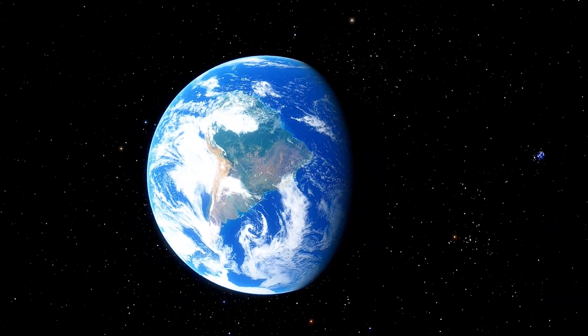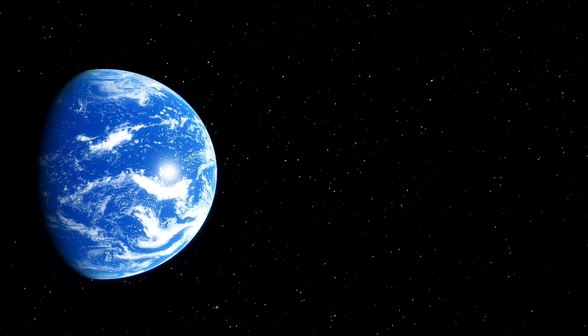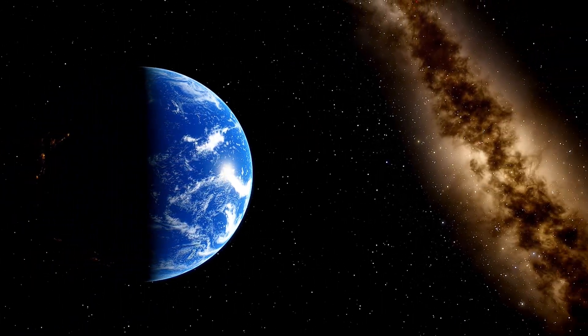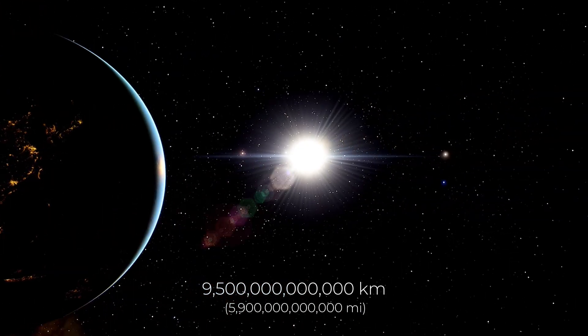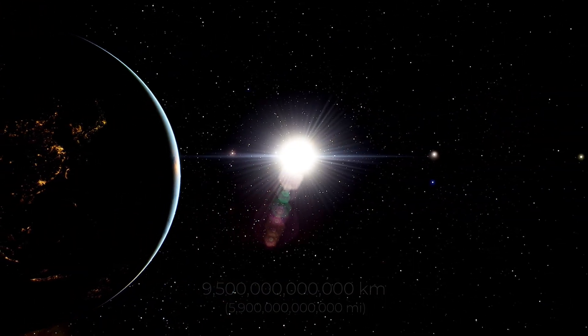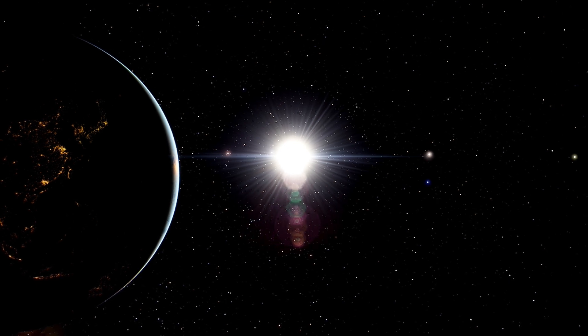Before we start this journey, we first need to understand that this distance will be measured in light-years. A light-year is a unit of distance equivalent to the distance that light travels in one year, about 9.5 trillion kilometers. As a reference, the Sun is eight light-minutes away from us. If we could travel at the speed of light, which we can here, it would take us eight minutes, or slightly more, to reach it.